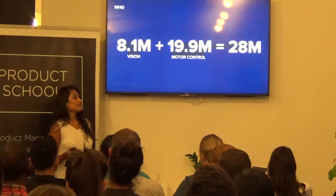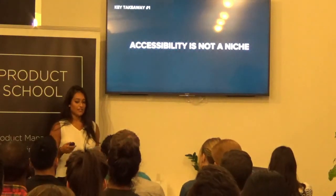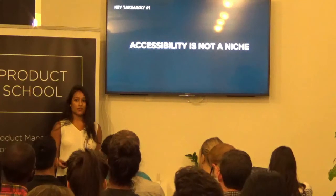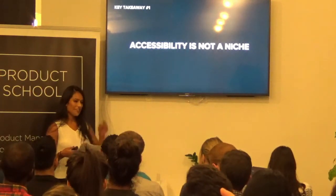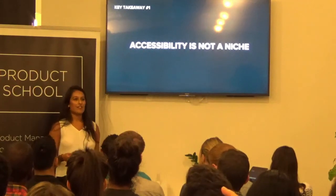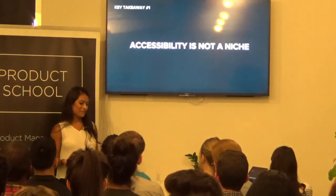Right away, I want to say this: accessibility is not a niche market. There is a huge, huge population you stand to gain by making your product accessible. Maybe some of you are thinking, okay, so what? I have 100 million, 200 million users — I don't need 28 million.